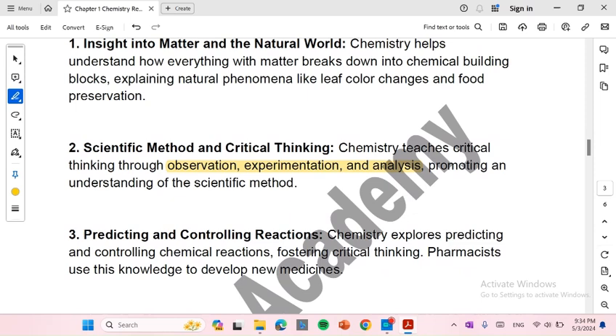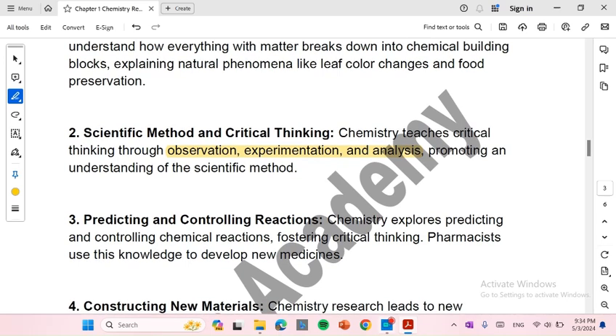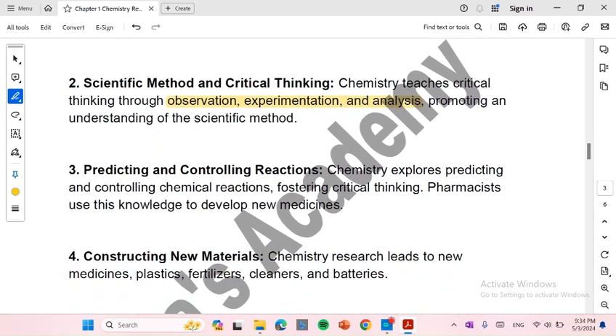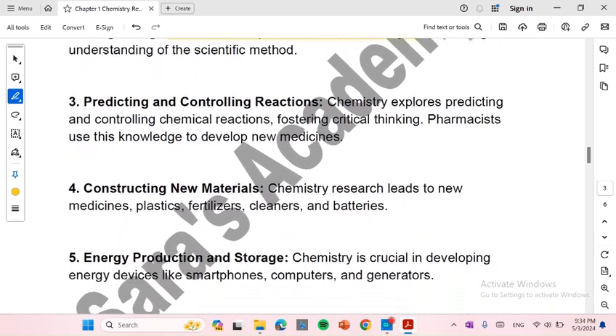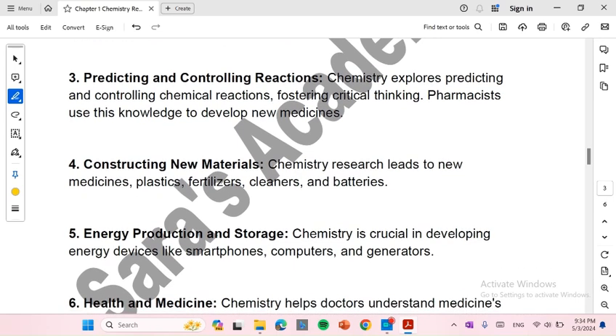Number 3: Predicting and controlling reactions. Chemistry explores predicting and controlling chemical reactions, fostering critical thinking. Pharmacists use this knowledge to develop new medicines. Number 4: Constructing new materials. Chemistry research leads to new medicines, plastics, fertilizers, cleaners, and batteries. Number 5: Energy production and storage. Chemistry is crucial in developing energy devices like smartphones, computers, and generators.